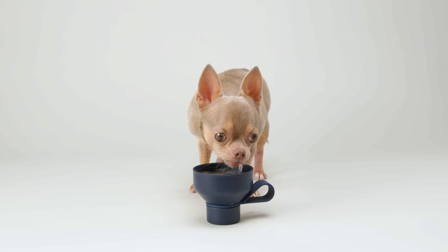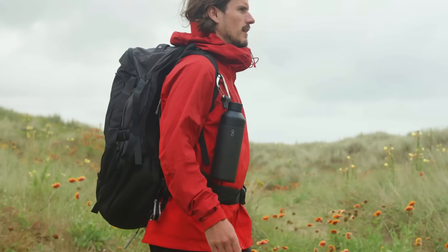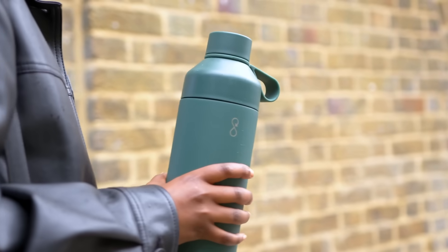Cheers! And it lets your pooch get in on the hydration too. Our ultra-durable loop makes it easy to carry and attach to accessories.